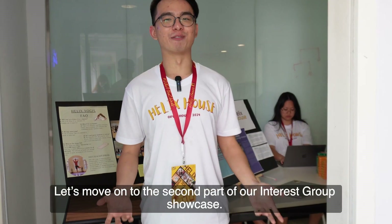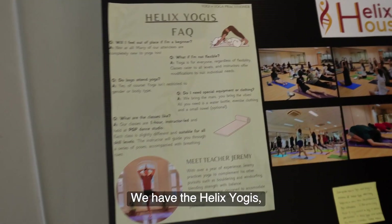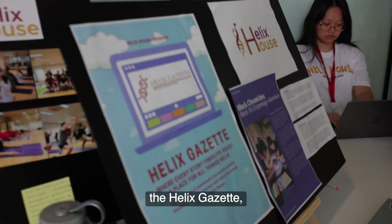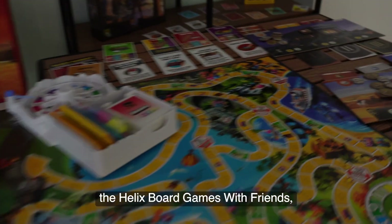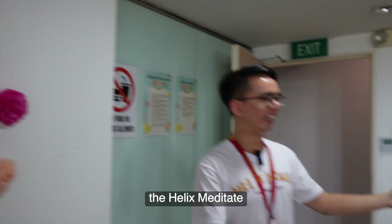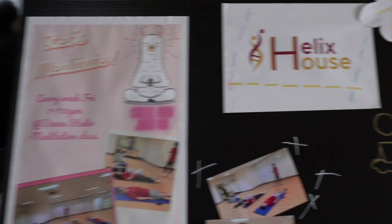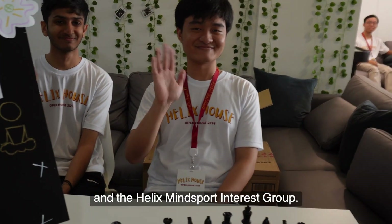Let's move on to the second part of our interest group showcase. We have the Helix Yogis, the Helix Gazette, the Helix Board Game with Friends, Helix Meditate, and the Helix Mindspot interest group.